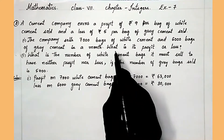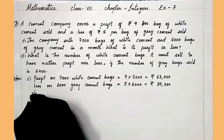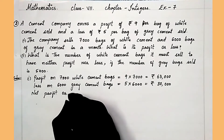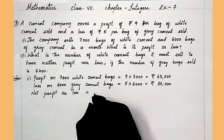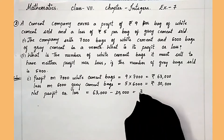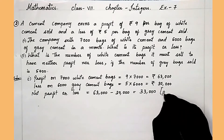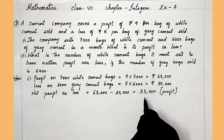We have to find out whether the company has a net profit or loss. Net profit or loss equals 63,000 minus 30,000, which gives 33,000. The company is getting a profit of rupees 33,000 in a month.